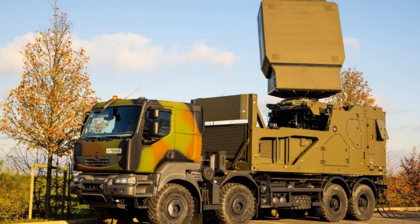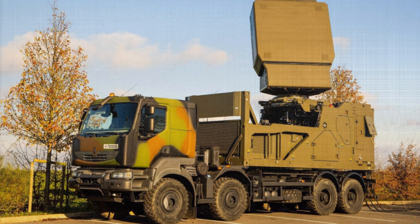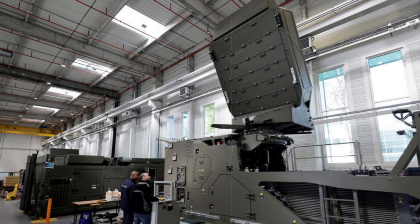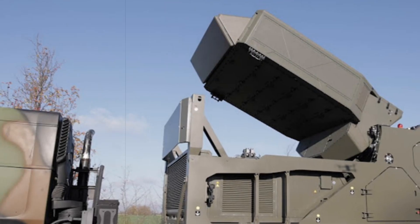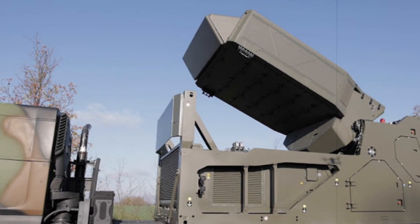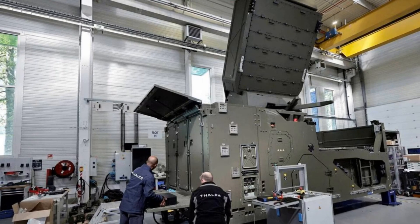The GF300 is engineered for fast-paced operational scenarios. It comes housed in a compact 20-foot ISO container with a total system weight under 11 tons. This allows for rapid transport via road, rail, or tactical aircraft such as the A400M and C-130. Setup can be completed in under 15 minutes, and the system can be disassembled even faster — a vital capability in fluid combat zones or high-risk environments.